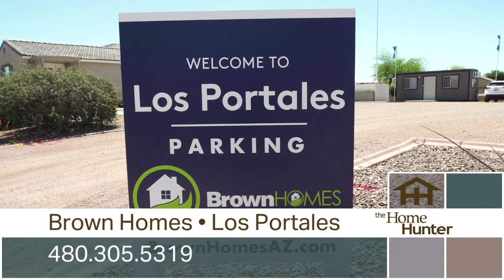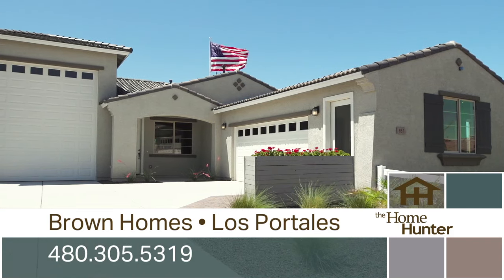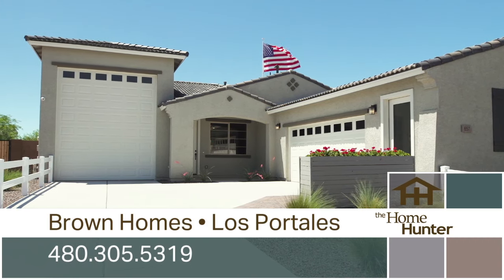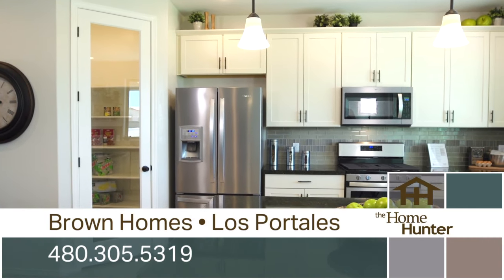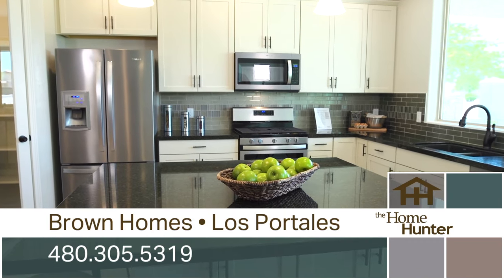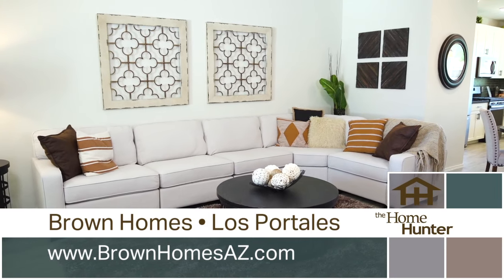We're out here on location at this beautiful Brown Homes community and we're here with Mike Brown. Tell us about this community. So this is our Los Pateles community. We've got eight plans, 24 elevations. And the square footage range is from 1,700 to 3,000 square feet. That is amazing — such a variety for people. I love how much they have to choose from and how beautiful these homes are made.